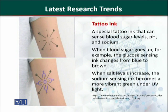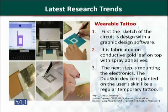The next product is wearable tattoos. These tattoos are based on gold and have cosmetic value, so their demand is increasing. The first step in the production of a wearable tattoo is sketching the circuit design with graphic design software. After designing the sketch, it is fabricated on a gold leaf on top with an adhesive spray. The next step is the mounting of electronics, such as transistors, as per requirement. This dual skin is then planted onto the user's skin like a regular temporary tattoo.